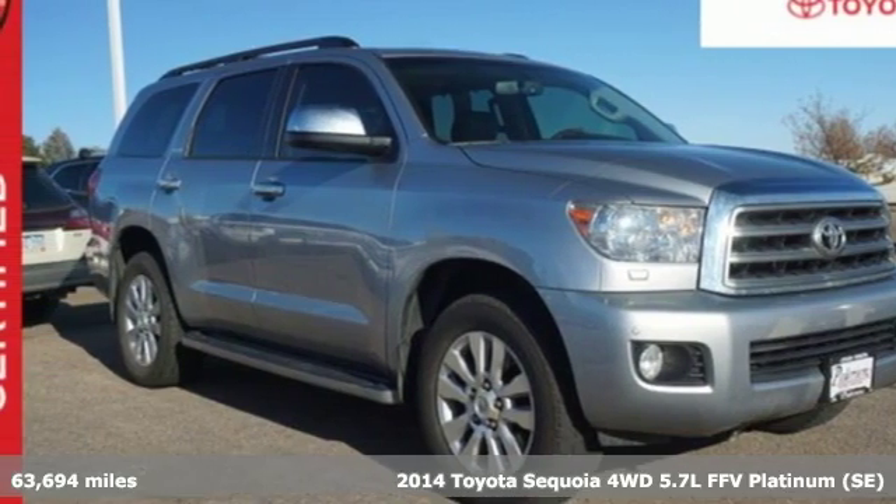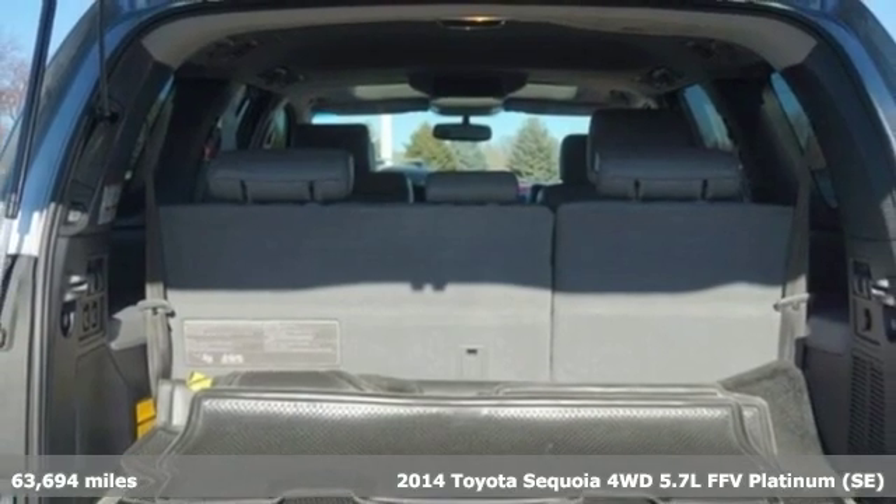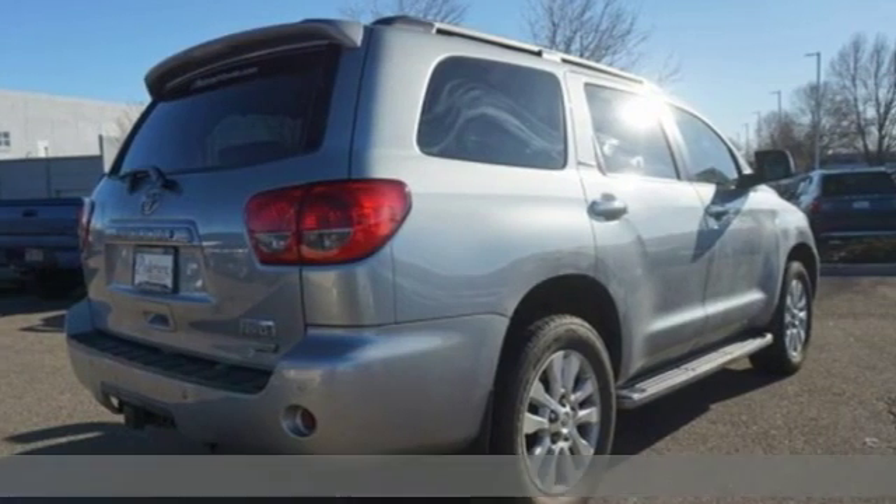Here's a certified 2014 Toyota Sequoia. Extremely comfortable with amazing towing capacity, it's ready for the long drive and the long haul.